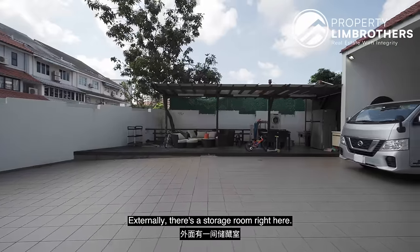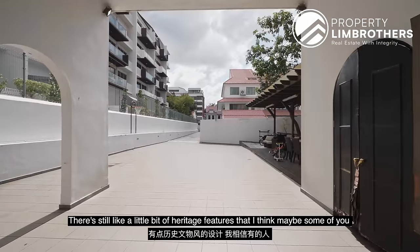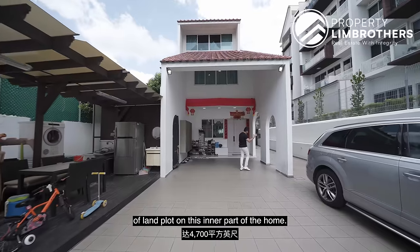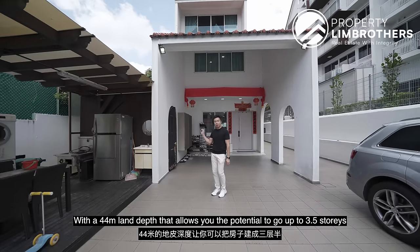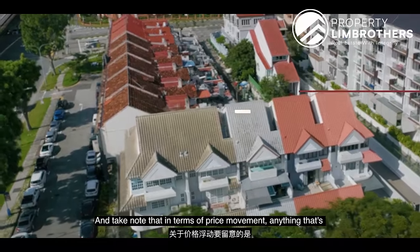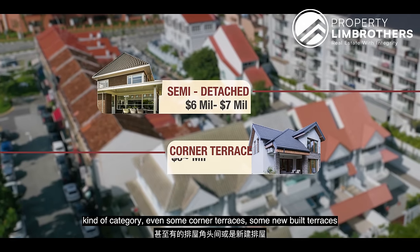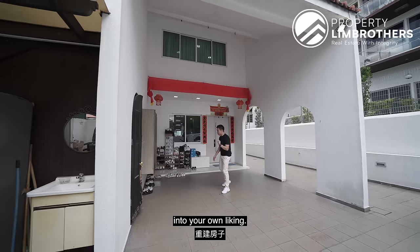Externally, there's a storage room right here and a nice vintage wooden door that matches the arc shape. There are heritage features that some of you will love. Because the width is fantastic, you still have about 4,007 square feet of land plot on this inner part of the home with a 44-meter land depth. Note that in terms of price movement, anything around the $6 to $7 million range falls into a semi-detached category — even some new-built terraces are already touching $6 over million. This presents an opportunity to rebuild something to your own liking.